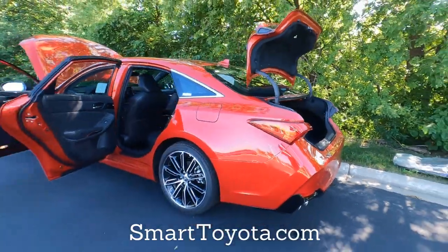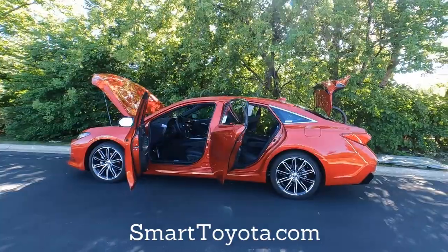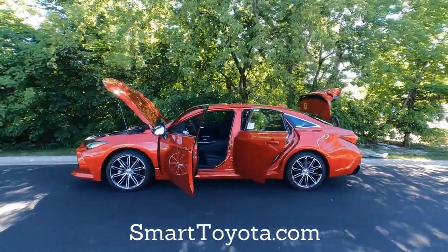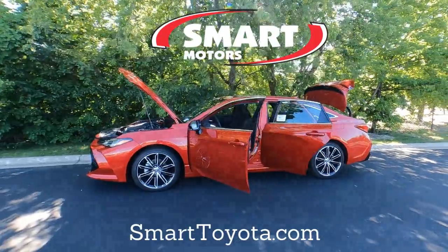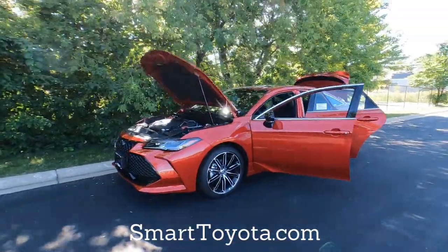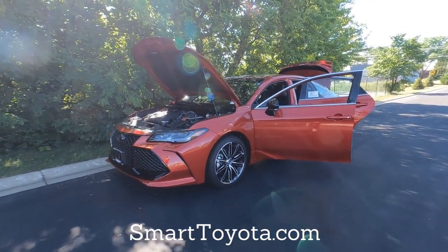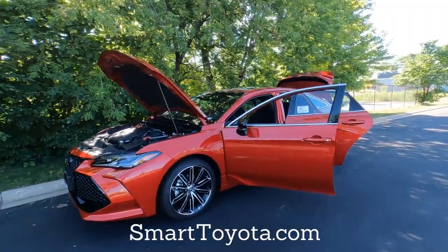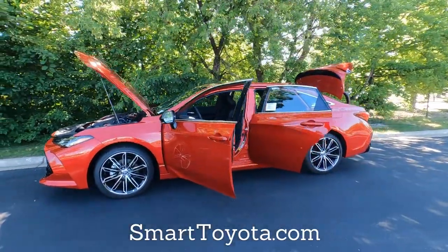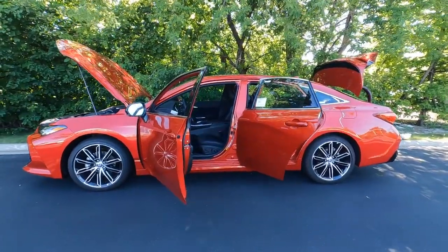So that's your 2022 Toyota Avalon Touring Edition in Supersonic Red. That color is an extra charge — $525 — but otherwise everything you see is pretty much standard. This car is available right now, so if you're interested give us a call right away. If you liked the video, hit that thumbs up. This is Tony here at Smart Toyota — thanks for watching.